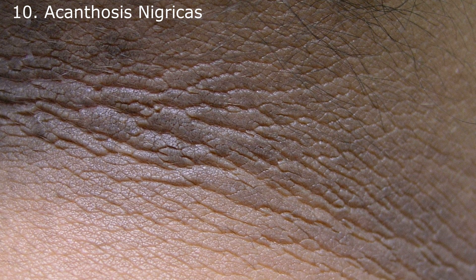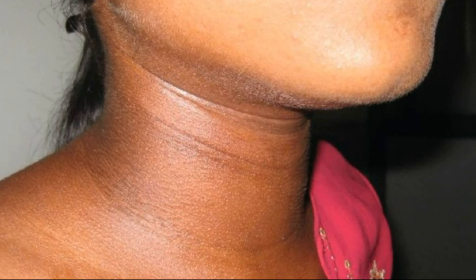Number 10: Acanthosis nigricans. The skin may even darken around the armpits or neck, known as acanthosis nigricans. It happens because dry skin can be the result of poor circulation and/or excessive fluid loss from urinating too much. Darkening skin is related to a hormonal change, namely insulin resistance.